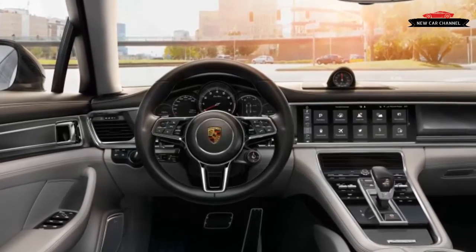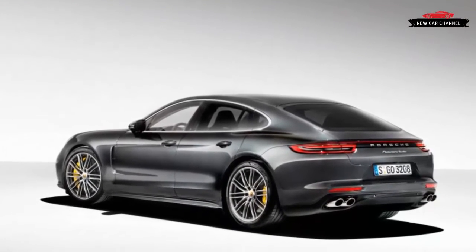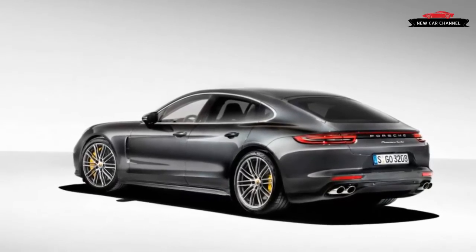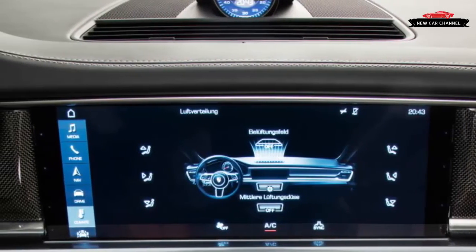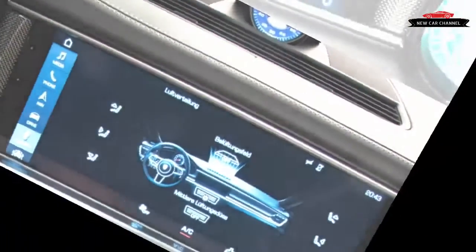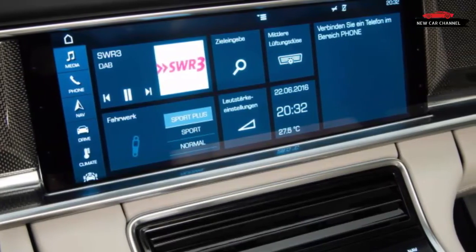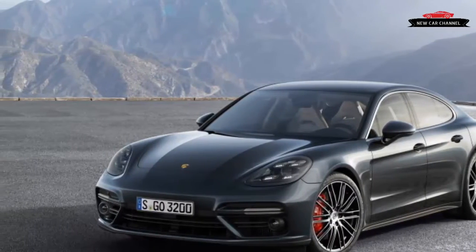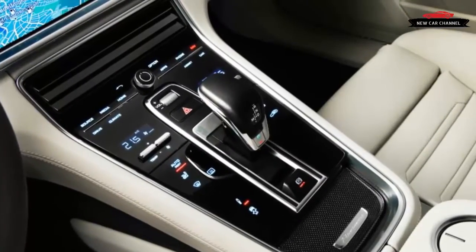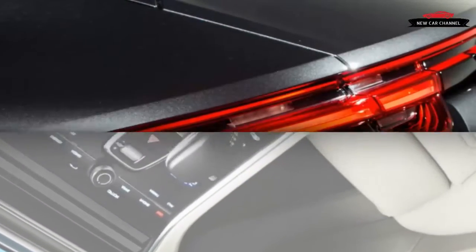Its 4.0-liter twin-turbo V8 can make up to 550 horsepower and 567 pound-feet of torque, or it can deactivate the valves and shut off fuel to four of its cylinders to reduce consumption. Despite basic similarities shared with the engine used in Audi's S8, S7, and S6 and Bentley's Continental, Porsche considers this an all-new engine. It's the brand's first use of a hot-V design — the turbos live in the valley between the cylinder banks, which shortens the exhaust gas path between the cylinder heads and the turbines.